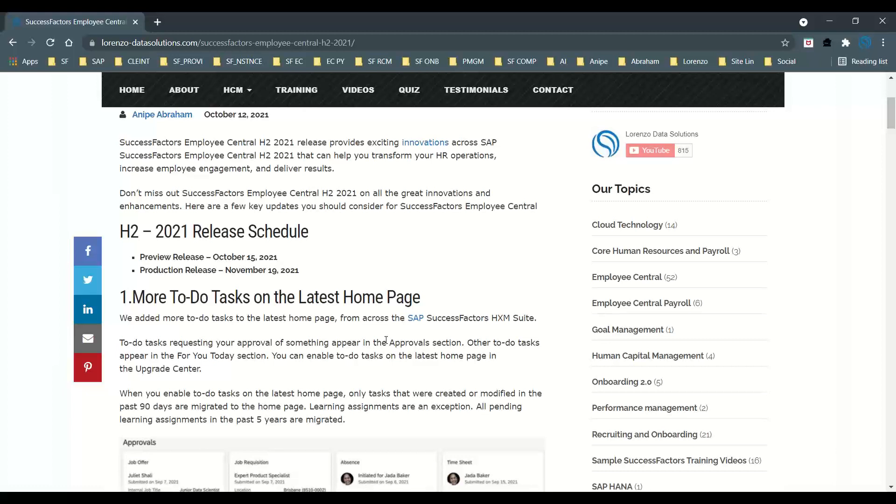The first major update is the To-Do task on the next-gen home page. SAP has updated this — in the previous release, only two To-Do tasks were possible on the latest home page.